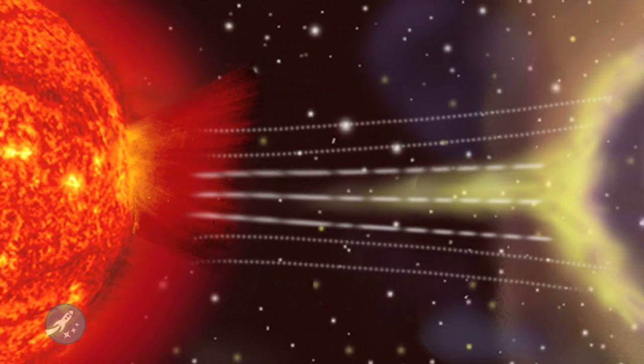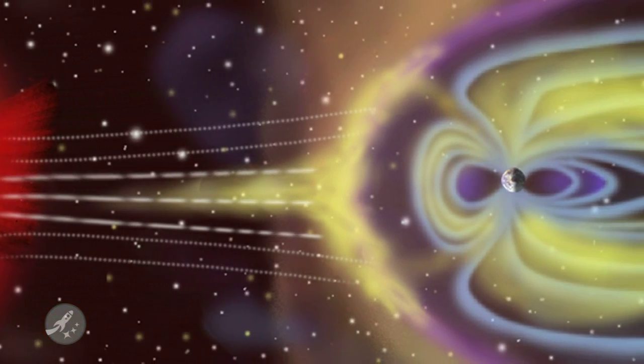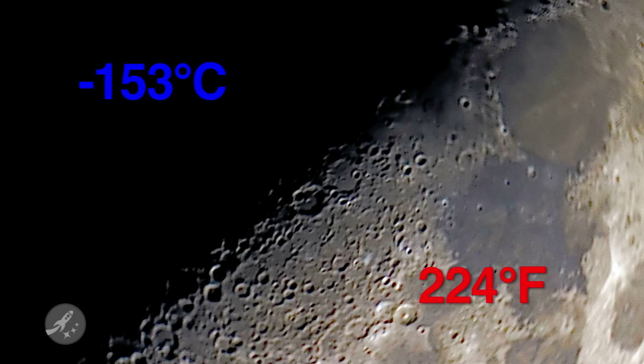The moon has nothing to filter out the solar winds and nothing to keep the heat locked in at night. In fact, the temperature on the moon can swing from 107 degrees Celsius during lunar day to negative 153 degrees Celsius during lunar night — that would be 224 degrees to negative 243 degrees Fahrenheit.